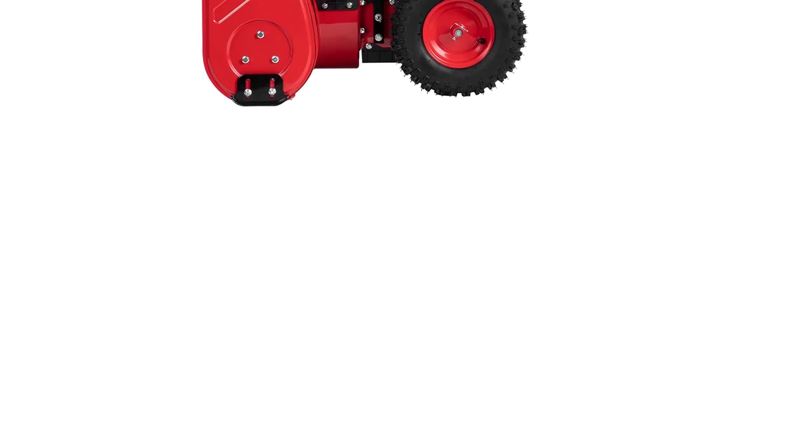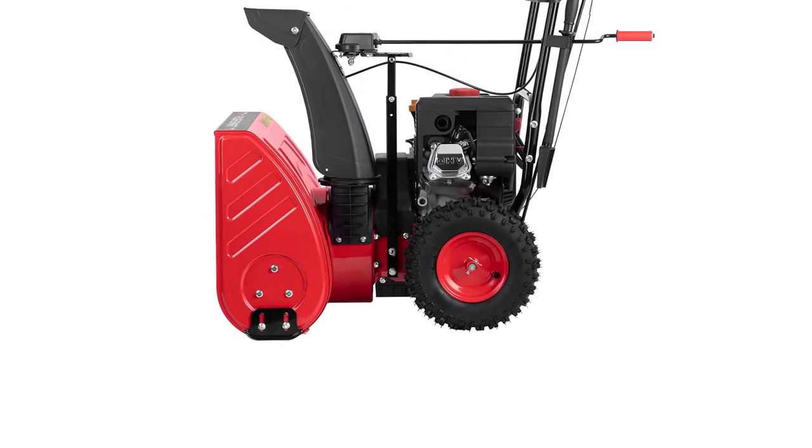Being a self-propelled system with speed control — six forward and two reverse speeds — you can use it conveniently as per your requirements.